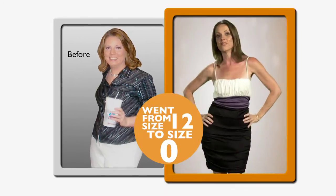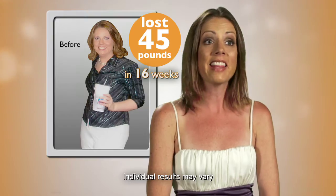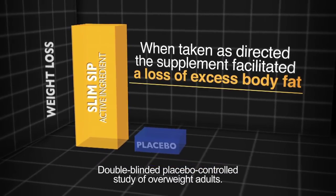I went from a size 12 to a size 0 and lost 45 pounds. Thanks to Slim Sip, I'll never be overweight again and that feels amazing. The safe, natural Slim Sip is a clinical breakthrough and is recommended by doctors. This really is a weight loss solution that can work safely and effectively for everyone.